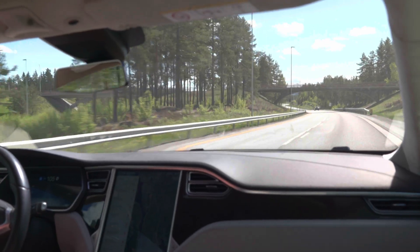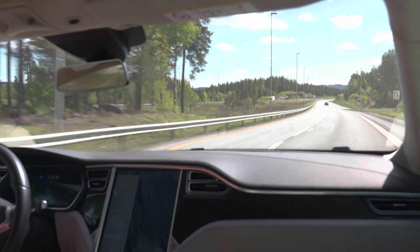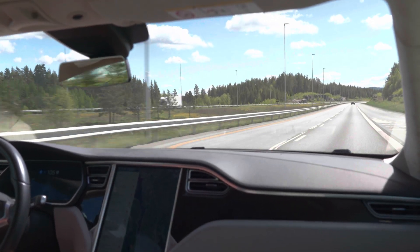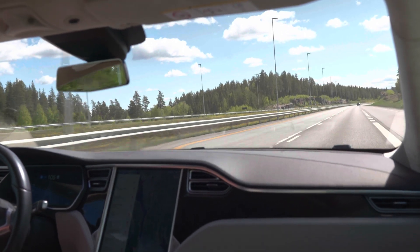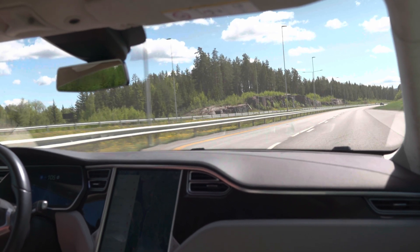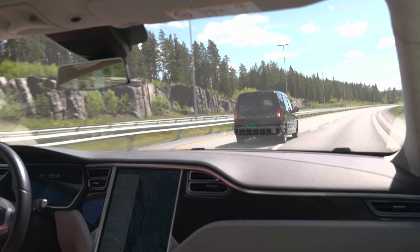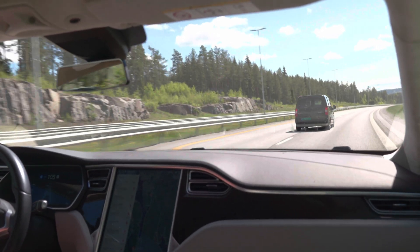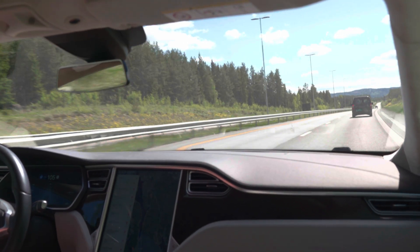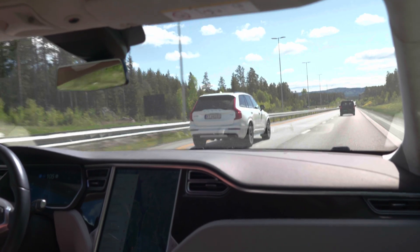A road trip range review requires us to drive it like we are on a road trip. How do you drive an EV on a road trip? You need to change the mindset. You can't think like you're filling up gas and can now go 600 kilometers — it doesn't work like that because highway range is less than driving on slower roads, and that applies to all types of cars.